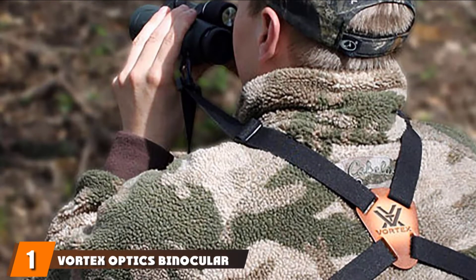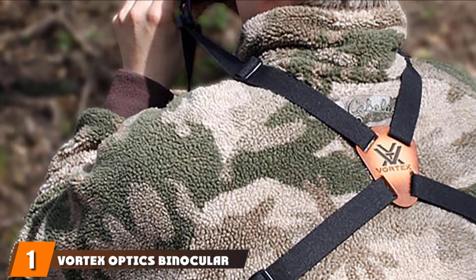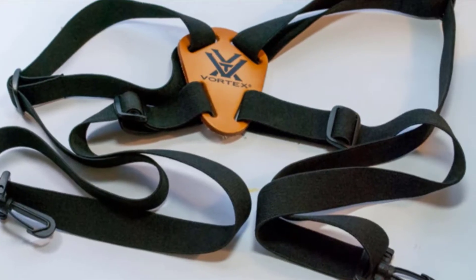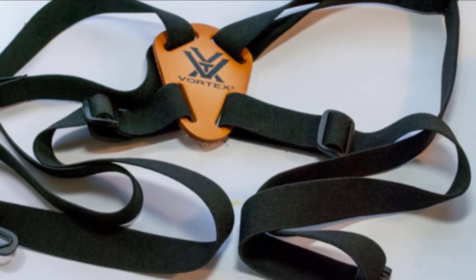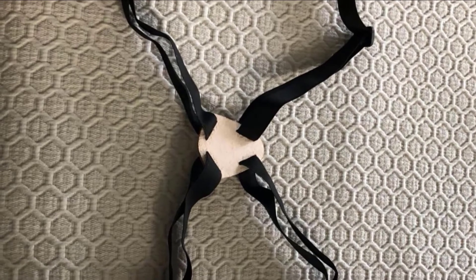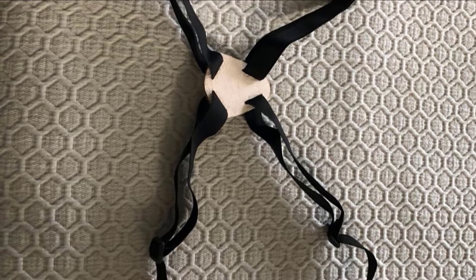At the first position of our list, we have the Vortex Optics Binocular Harnesses Strap. We are ranking this Vortex Glass-Back Binocular Harness at the top. This is the best you will get in the market. It is the most durable harness and makes your outdoor activity hassle-free. It can store and protect your gadgets without any doubt. The binocular harness absorbs any shock and prevents your gadget from moving around.